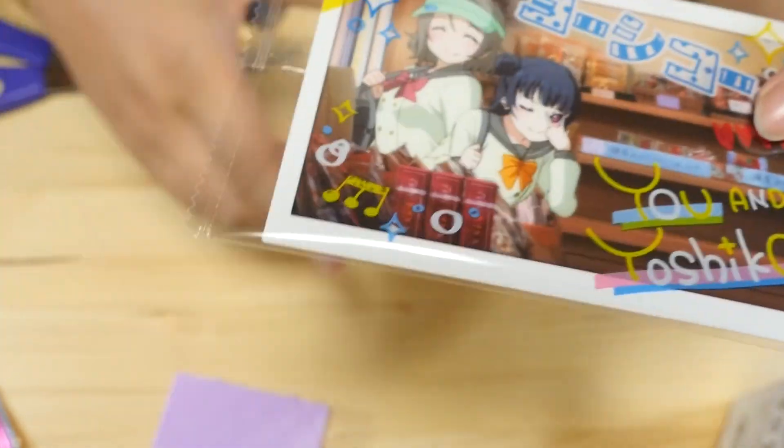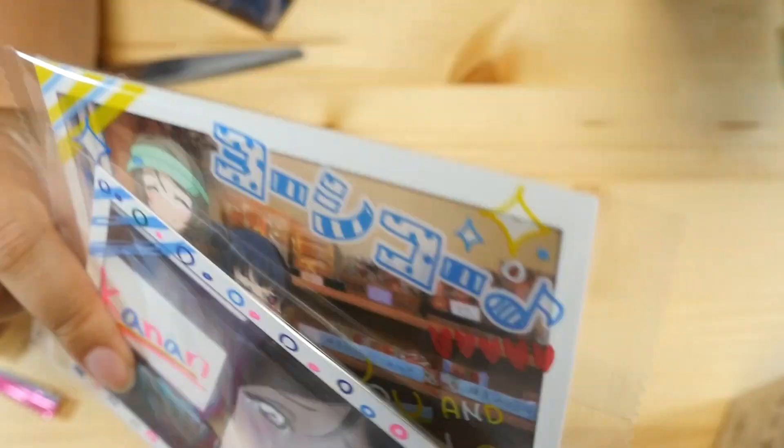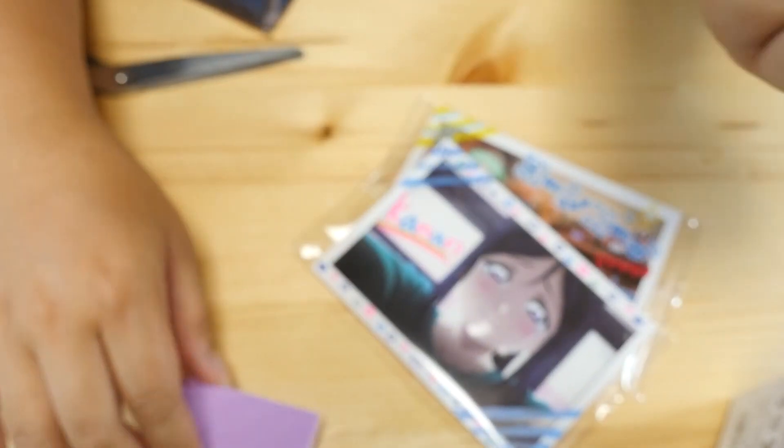You guys have been asking to see lots of idol stuff, and I hear you. I'm going to try to find some more Love Live stuff. And I know that there are some really cute Puri Pada blind boxes out right now — I'm going to try to find them.